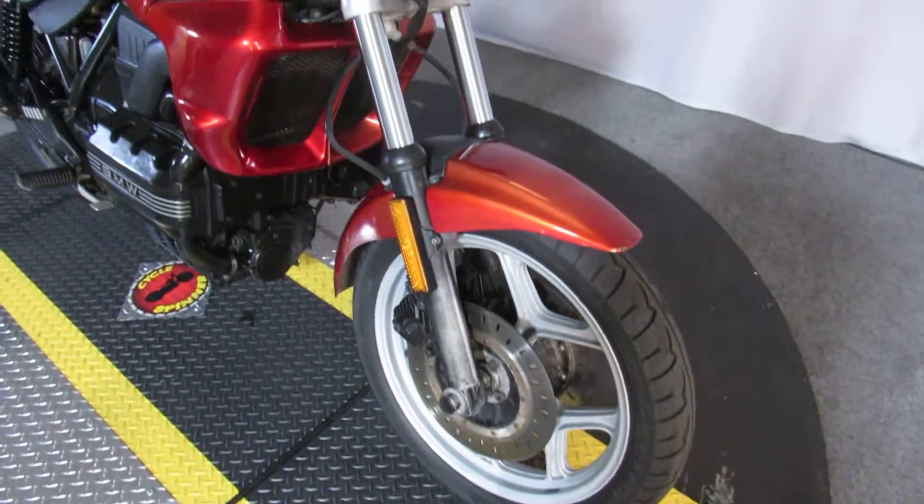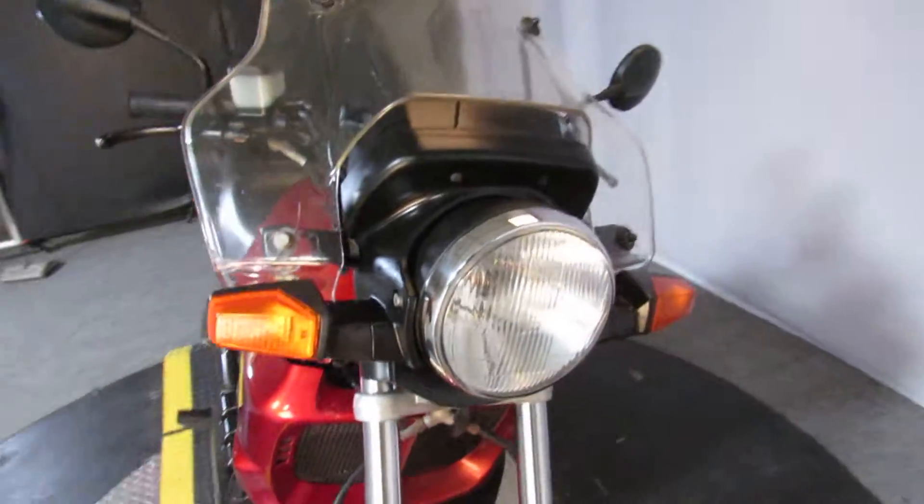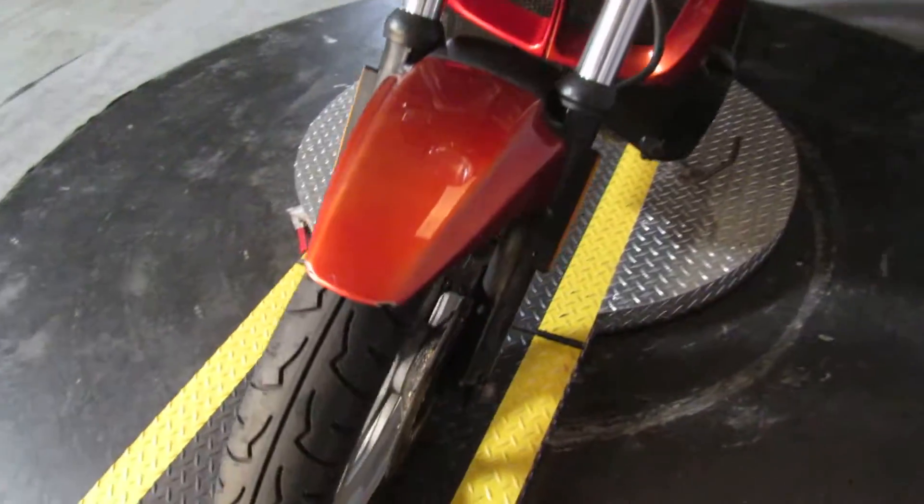Cosmetically, not great. Mechanically, wow! Super smooth. Starts if you even look at the starter switch.